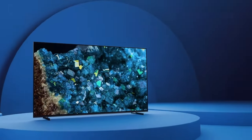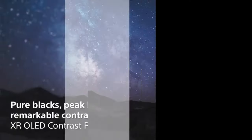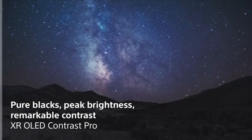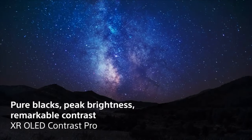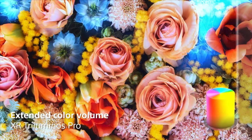It offers wide dynamic contrast, deep blacks, natural colors, and high peak brightness, mirroring the realism of the real world. Thanks to XR OLED Contrast Pro and XR Triluminos Pro, you'll enjoy pure black levels, stunning brightness, and billions of accurate colors, creating visuals that are truly captivating.